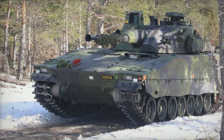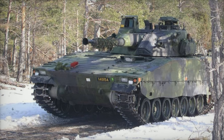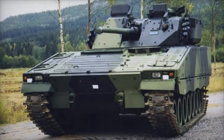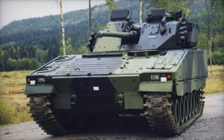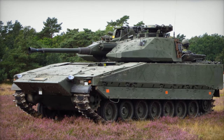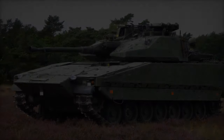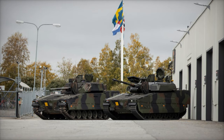Sweden is making significant strides in modernizing its military training infrastructure with the acquisition of cutting-edge combat vehicle simulators. The Swedish Defense Material Administration has entered into a contract with KNDS Deutschland to provide three CV-9040D simulators, which are specifically designed to represent the support vehicles within tank companies. This move is part of Sweden's broader strategy to enhance the training capabilities and operational readiness of its ground forces.